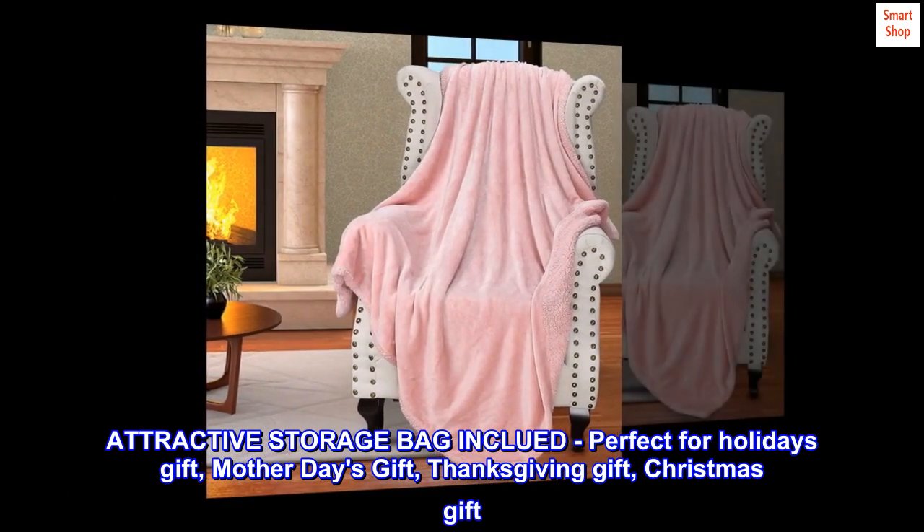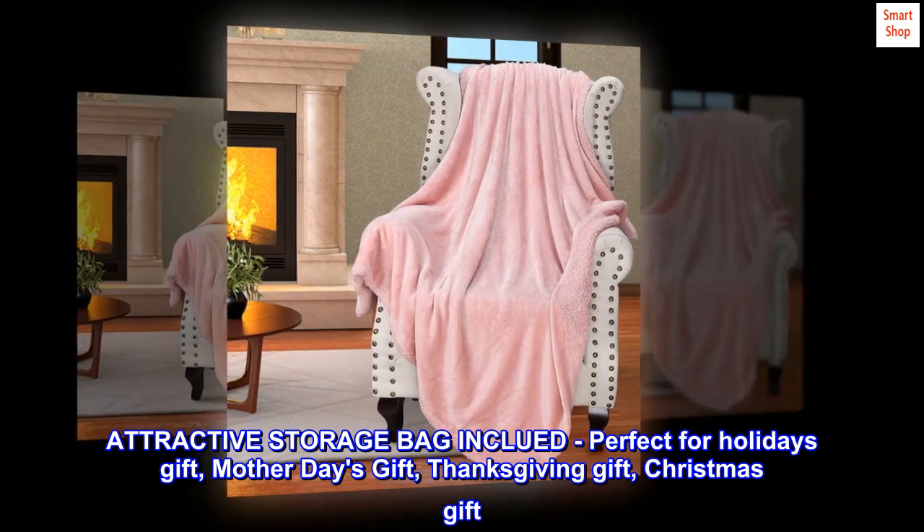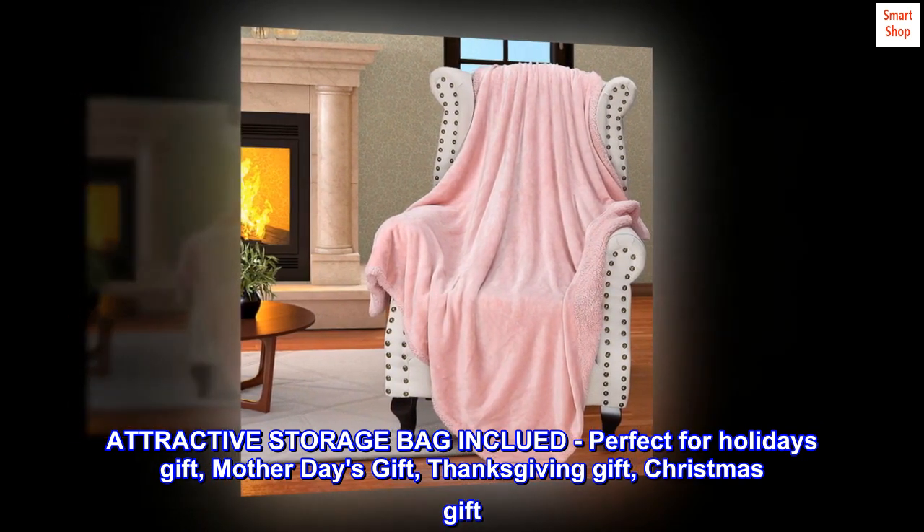Attractive storage bag included. Perfect for a holiday gift, Mother's Day gift, Thanksgiving gift, or Christmas gift.